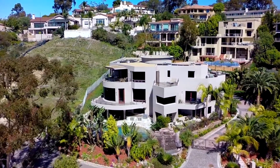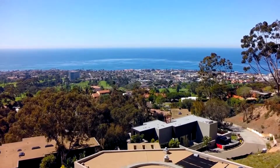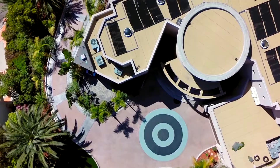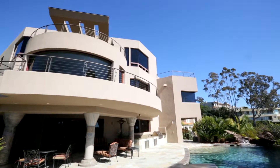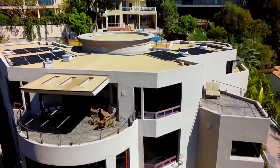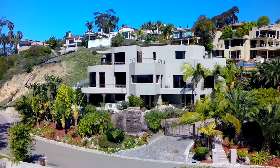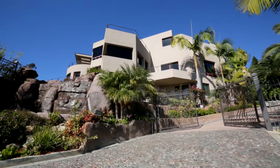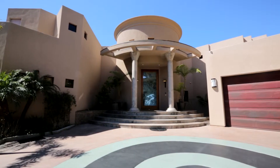Perched high atop a hill overlooking the beautiful blue Pacific Ocean and the highly coveted La Jolla Country Club neighborhood sits the magnificent property 7213 Romero Drive. With three sprawling levels and over 8,000 square feet, this luxurious five-bedroom, seven-bath, gated estate is truly one of La Jolla's finest homes.